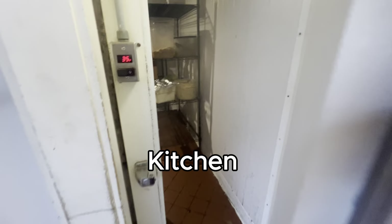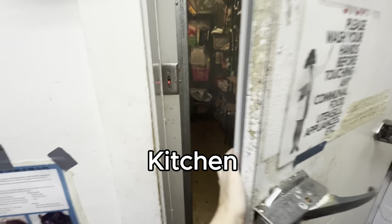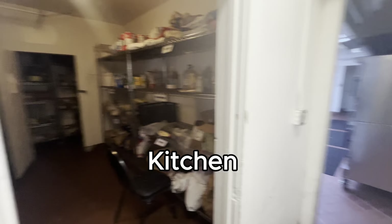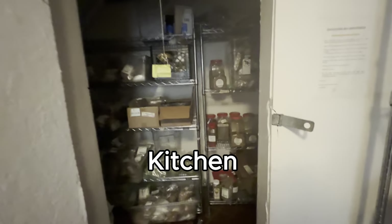Now we're going to the communal freezer, which during the school year holds communal food for dinner but right now has personal food stored in it. Here is the communal pantry where dry food is stored for communal dinners, though you can also take food from the communal pantry to eat.